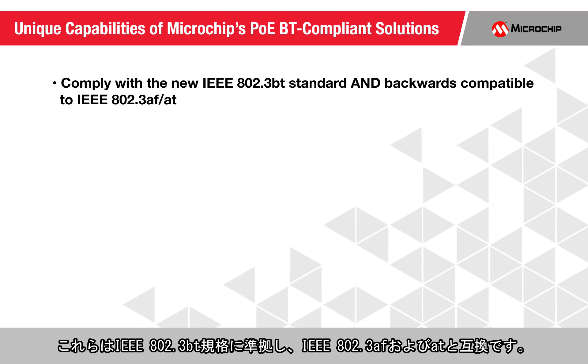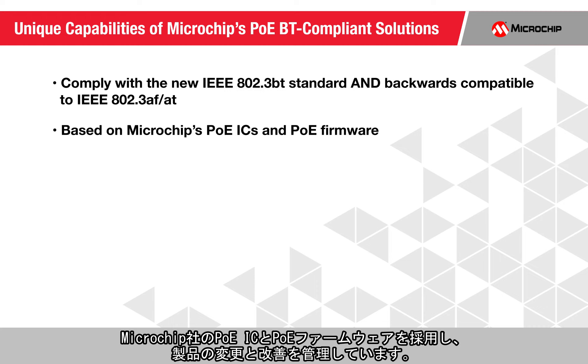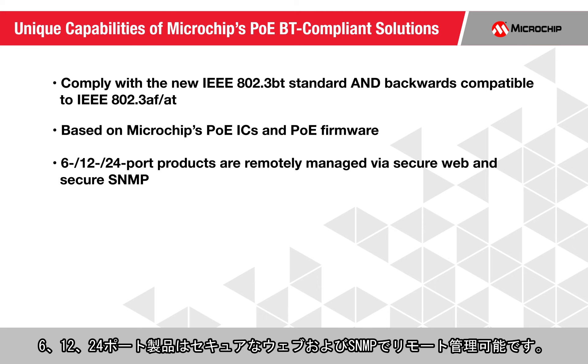They comply with the new IEEE 802.3BT standard and are backwards compatible to IEEE 802.3AF and AT. They are based on our PoE ICs and PoE firmware, so we control changes and improvements to our products. The 6, 12, and 24-port products can be remotely managed via secure web and secure SNMP.